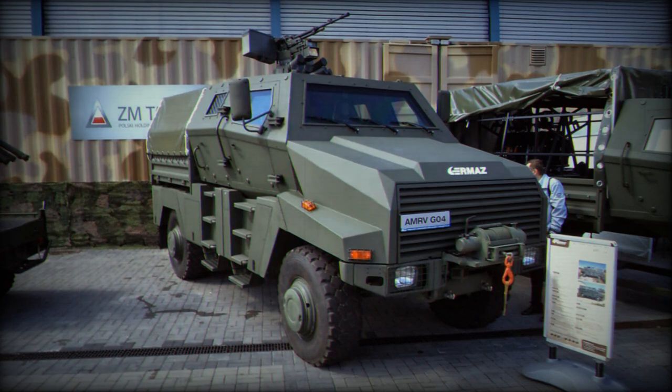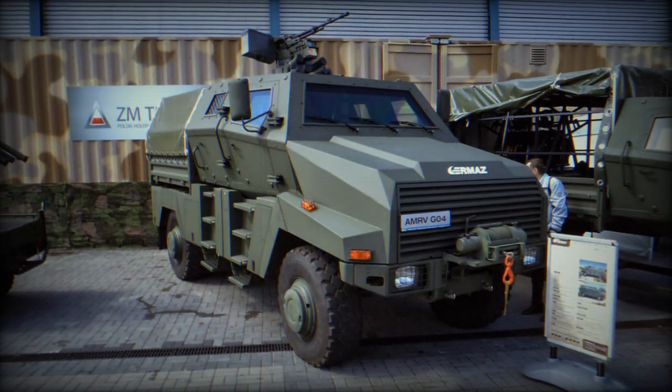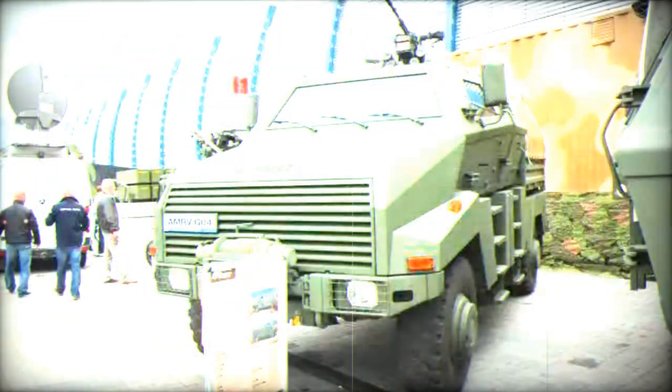Additional features include an automatic load-responsive brake system, a handbrake for the rear wheels, and a two-stage retarder with pneumatic control.